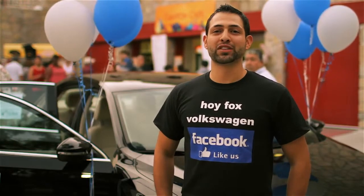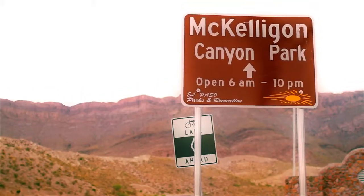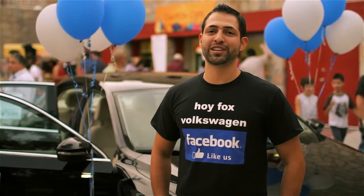Hi everyone, I'm Luis with Hoy Fox Volkswagen, and we're here in beautiful McElligan Canyon at Viva El Paso as we get ready to launch our summer facade experience.